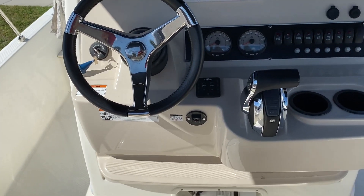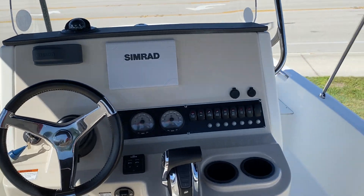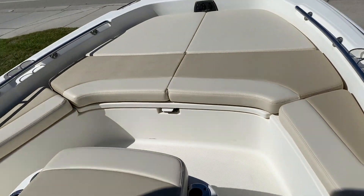You can see the trim tabs, digital throttle and shift, and tilt steering wheel. Up front there's a Simrad GPS chart plotter with a Fusion stereo. There's lots of seating and lots of storage underneath.